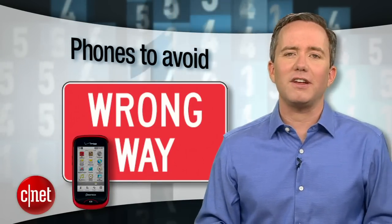I'm Donald Bell, and in this top 5 we're counting down the top 5 cell phones to avoid for 2013, ranked by CNET Associate Editor Lin Law.